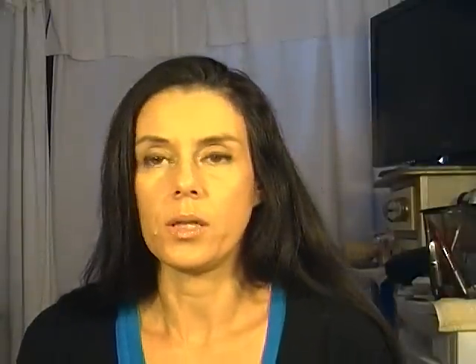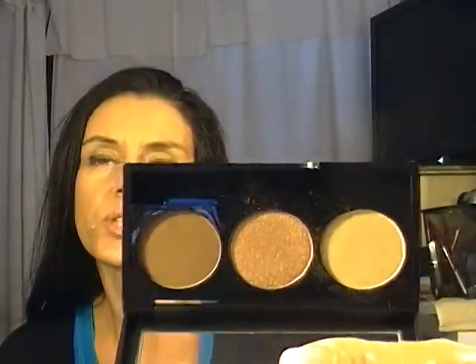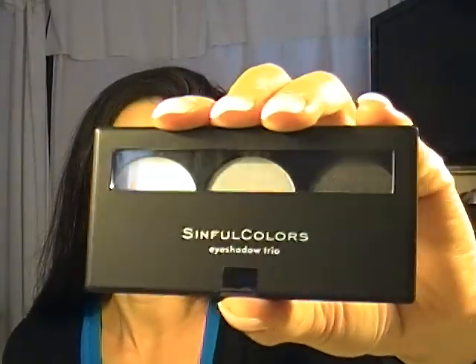My son got me these when he was with his dad — actually his dad from Honeygiven. They're Sinful Colors. This one's in Beauty Shadow. It reminds me of one of the NYX ones, I think the number 15 palette. It's real pretty — they're just very neutral, beautiful colors. They really are nice. And then the other one is this one; I haven't even opened it yet. It's a dark gray, almost like a blackish gray, then a silver and then a white. I haven't even opened it yet — the other one I've been using.